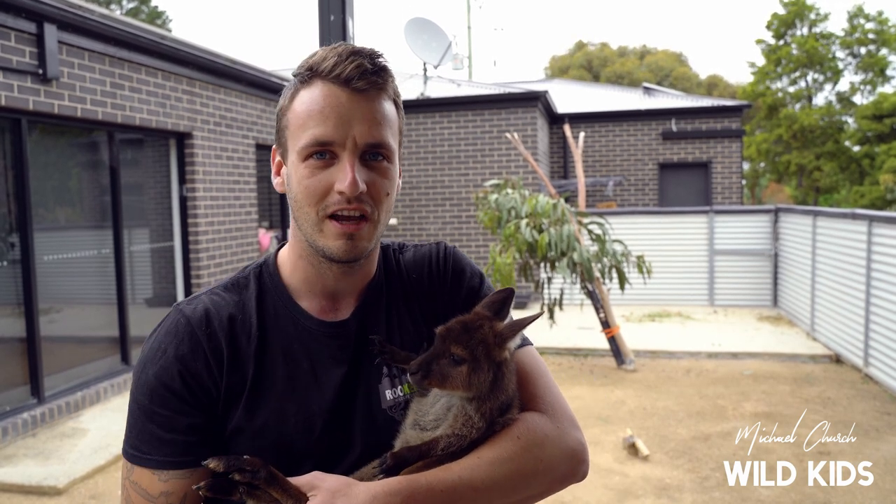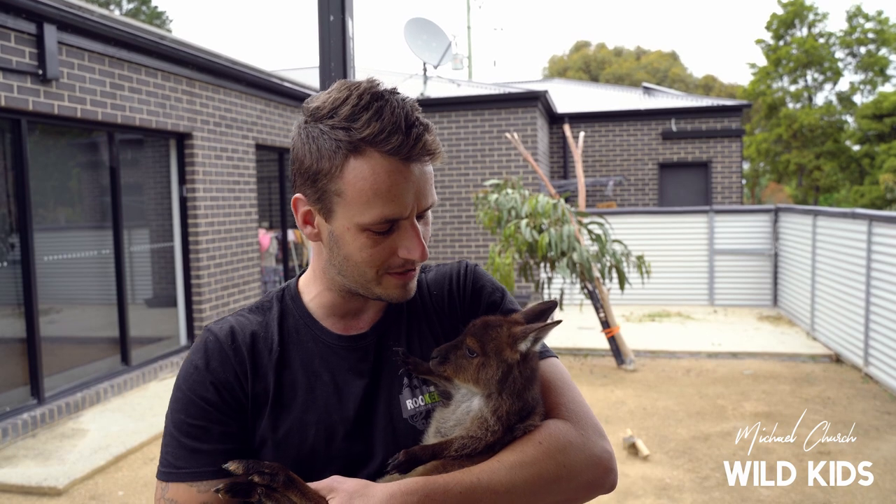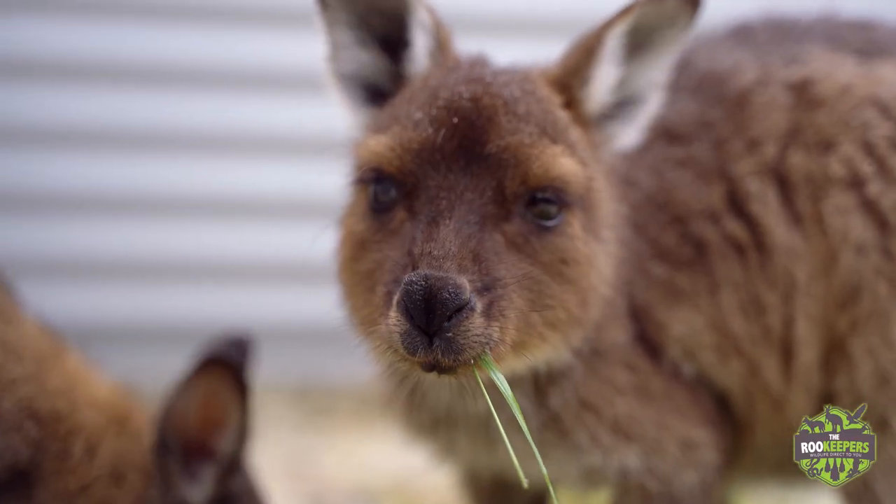When Larry was born he was the size of a jellybean — he crawled into mum's pouch and that's where he developed. We still have to treat him as if he's a baby and pop him in a pouch every single night so he can go to sleep. This guy hops around my house and you can tell wherever Larry's been because there are trails of poo everywhere.